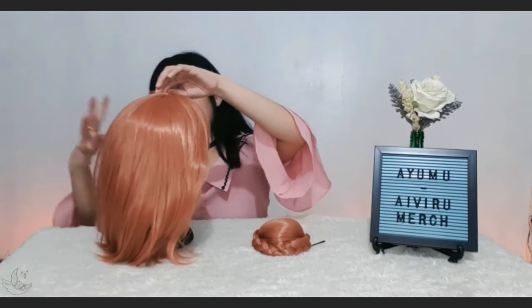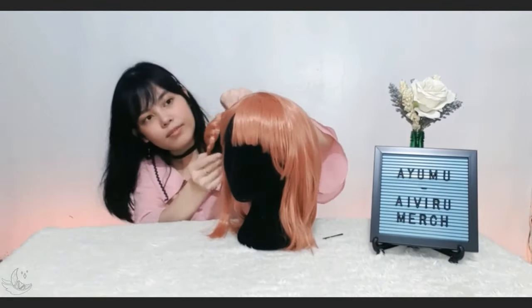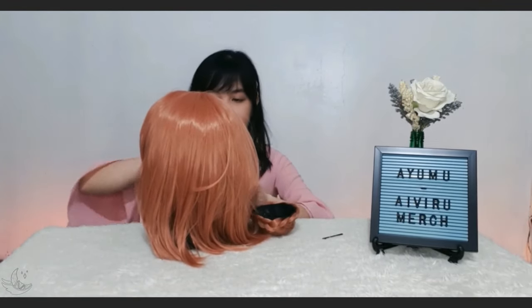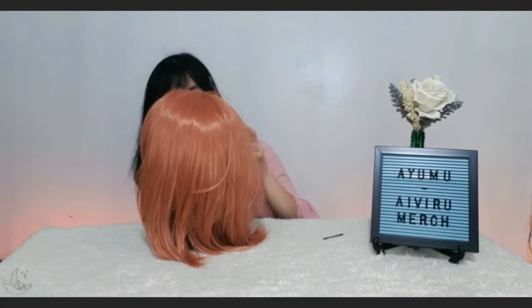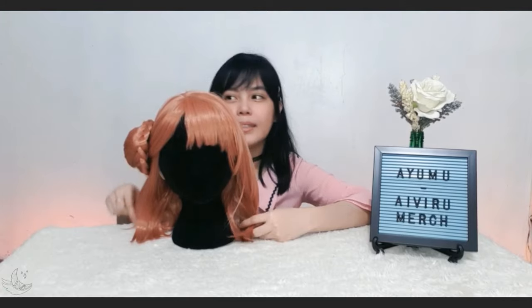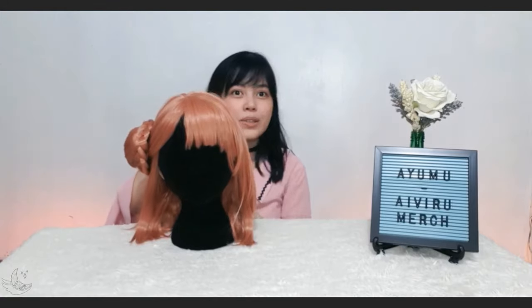Now I'll show you me struggling to attach the bun to the main wig. I did it in two attempts, as you can see. I did my best! The bun will need a little bit more styling and I'm really not that good at styling, but so far I am really happy that I have this wig.